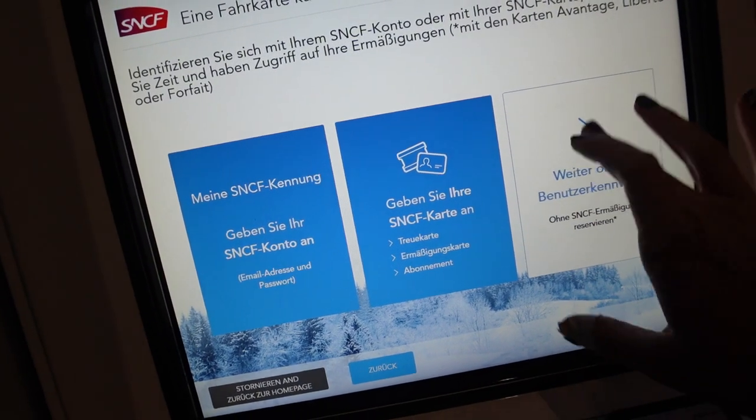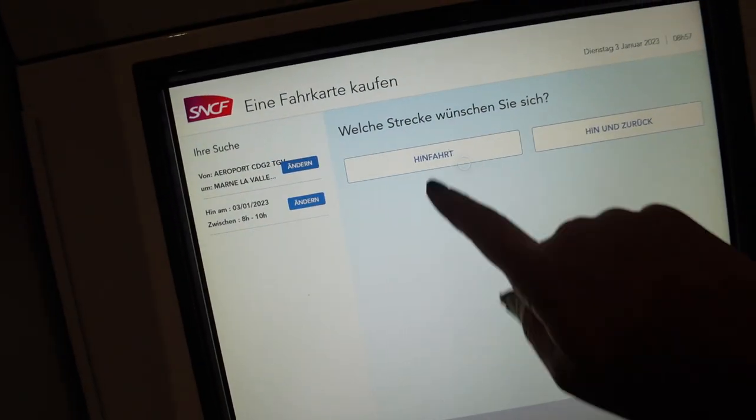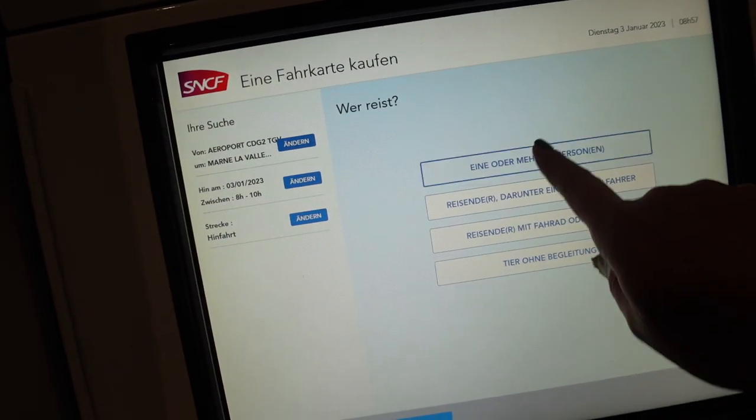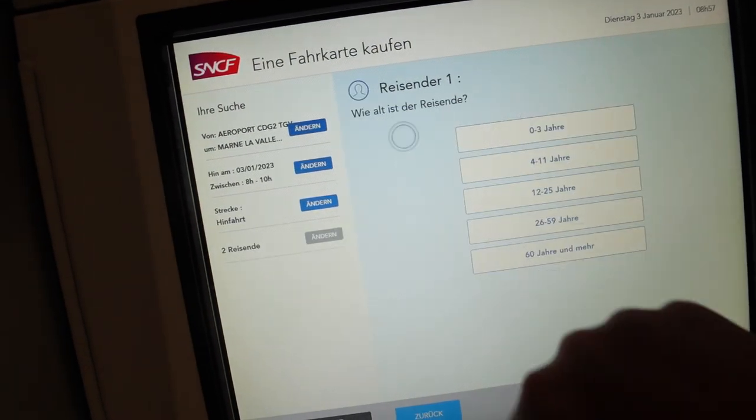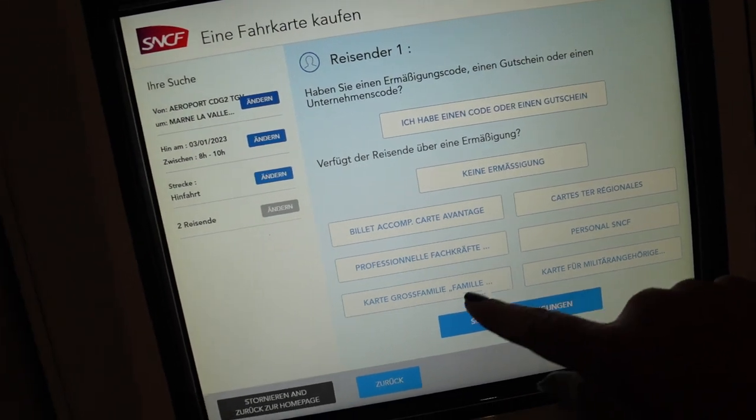Wir buchen jetzt zusammen ein Ticket nach Marne-la-Vallée-Chessy — nur die Hinfahrt, ein oder mehrere Personen. Wir sind insgesamt zwei, zwischen 26 und 59. (We're now booking a ticket to Marne-la-Vallée-Chessy — one way, one or more persons. There are two of us, aged between 26 and 59.)